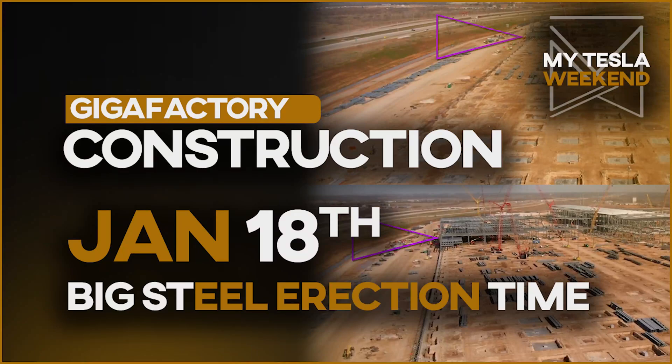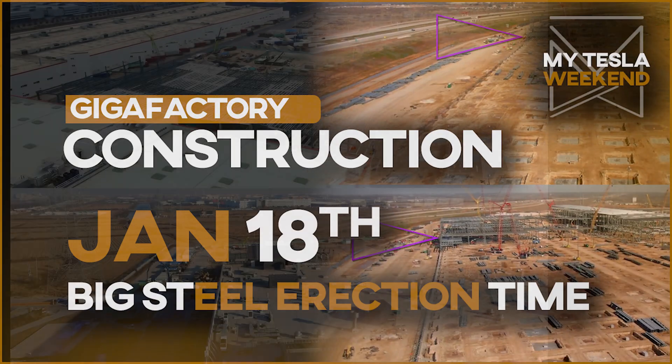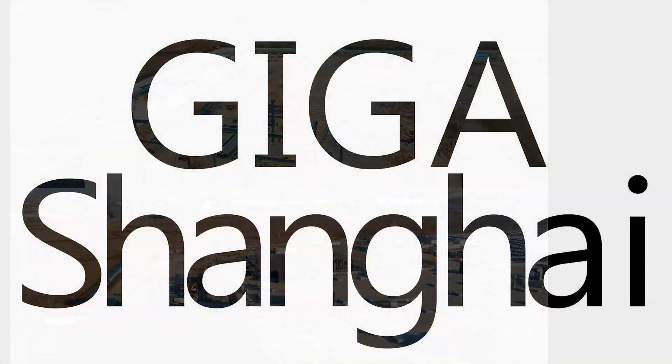All factory progress for the third week of January. Welcome to my Tesla Weekend. Giga Shanghai.